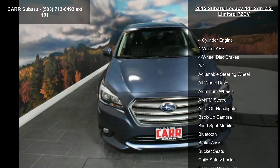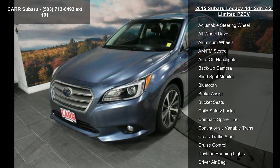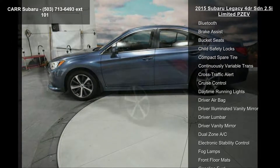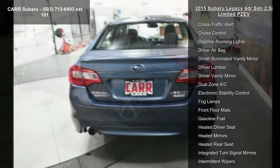Some of the top features included with this vehicle are 4-cylinder engine, 4-wheel ABS, 4-wheel disc brakes, AC, adjustable steering wheel, all-wheel drive, aluminum wheels, AM-FM stereo, and auto-off headlights.